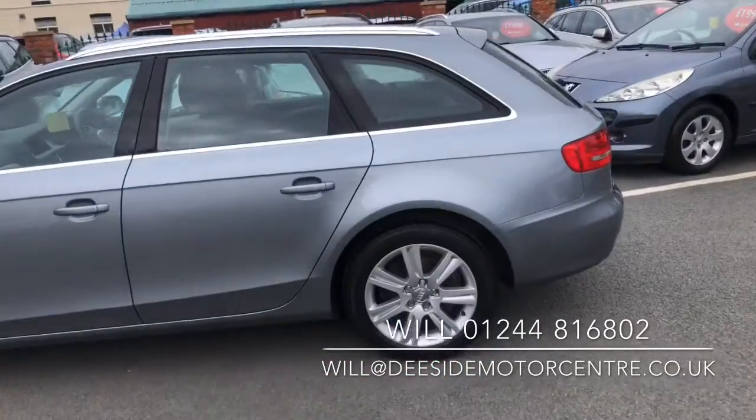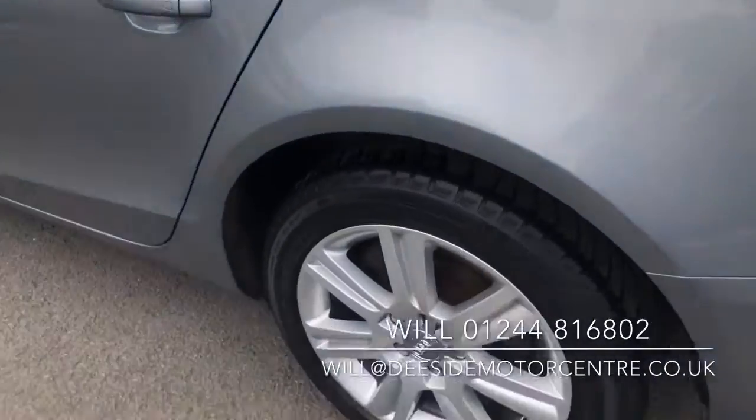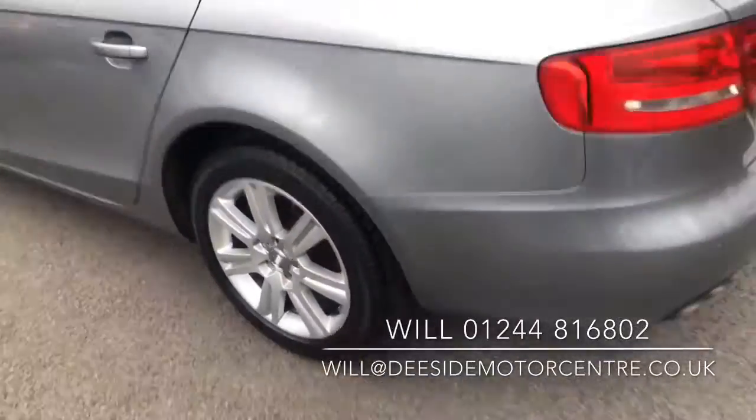Does come with 2 keys. Car's in lovely condition, 17 inch alloy wheels, rear parking sensors.